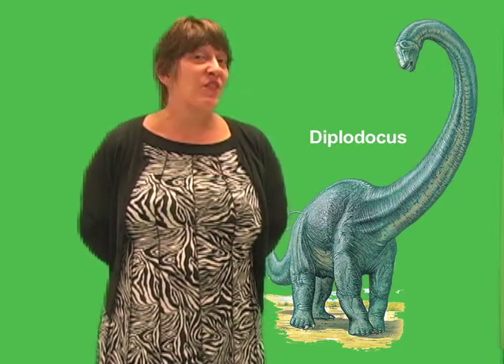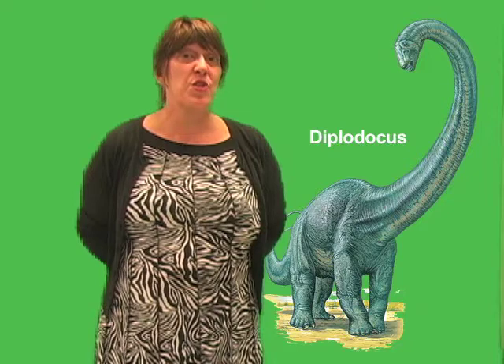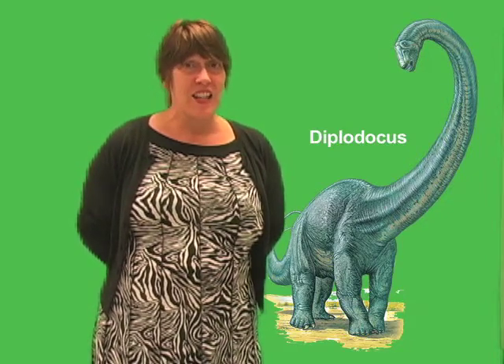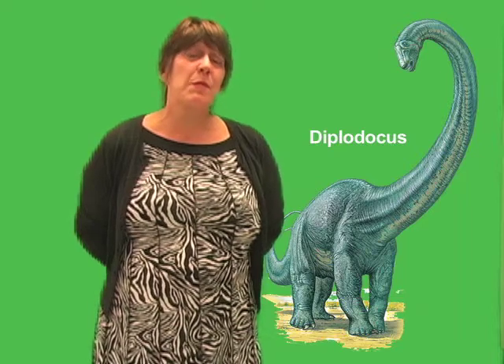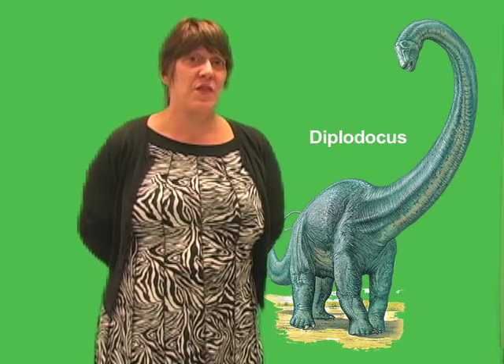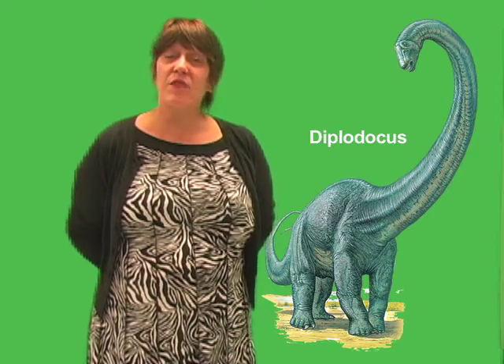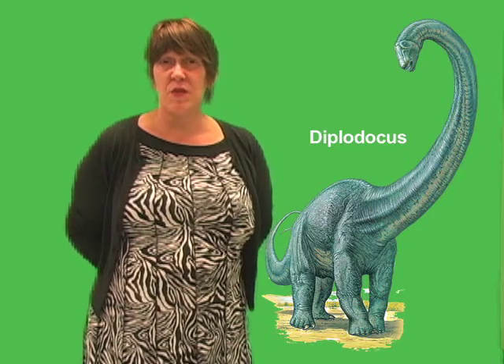They also argue that a fully grown Diplodocus was so large that no predator could manage a successful attack. In that case, Diplodocus would not have needed its tail for defense. But that does not mean the long tail of Diplodocus did not serve some other function.